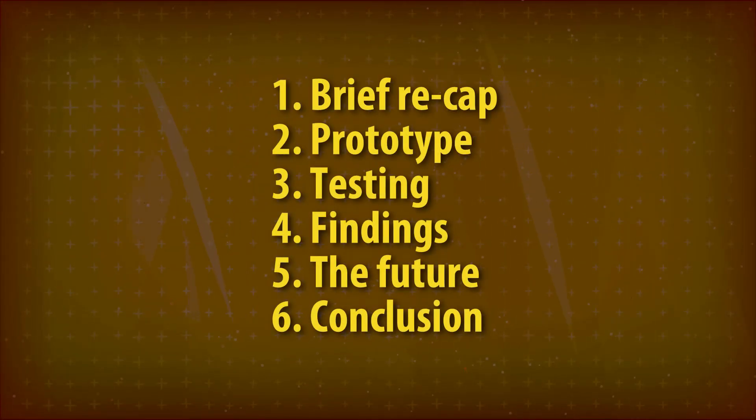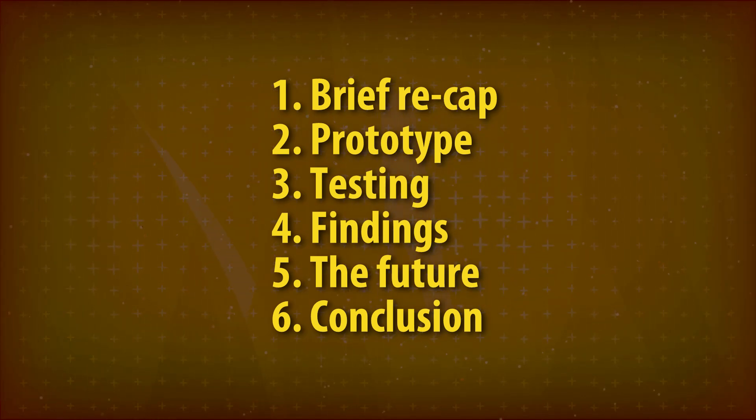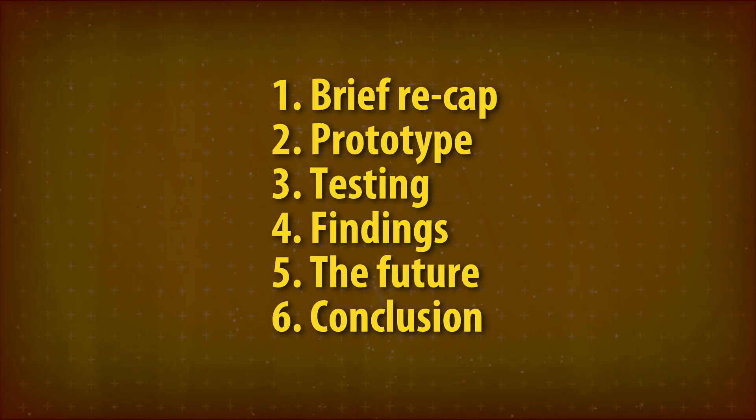We'll first briefly recap the situation, then we'll discuss the prototype, test drilling, findings, and future options.